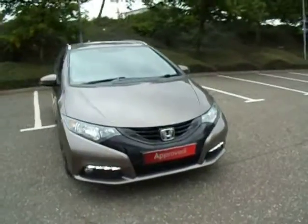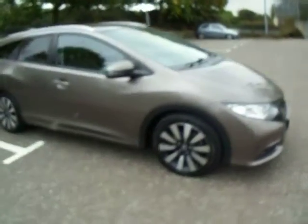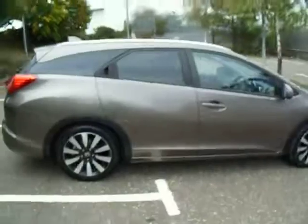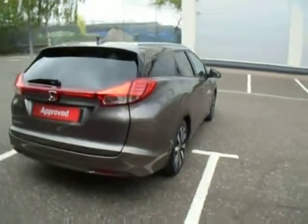Hello there and welcome to JC Hughes Honda Shrewsbury. My name's Amy and today we're here to see this Urban Titanium Honda Civic SR Tourer. As you can see this car is in great condition. It was first registered on the 28th of November 2014, making it a 64 plate vehicle.